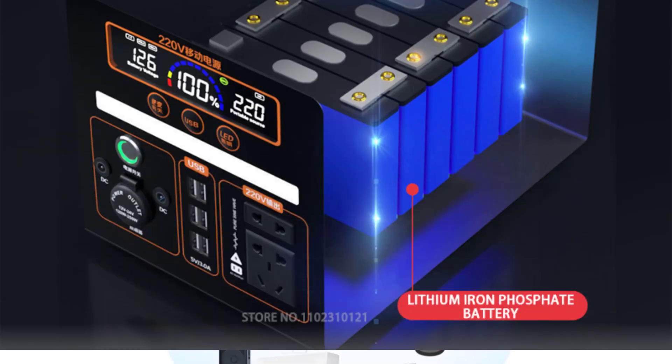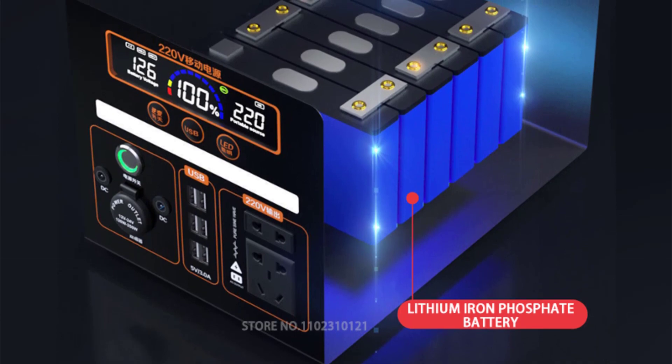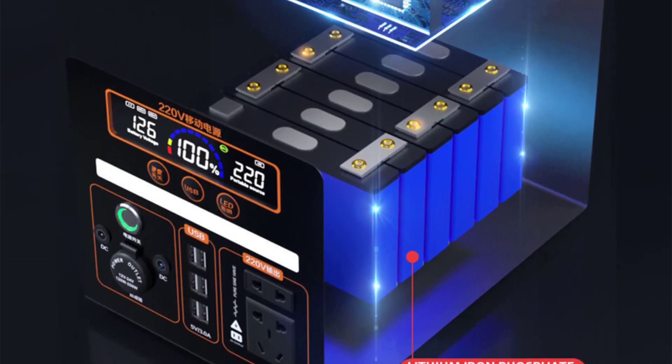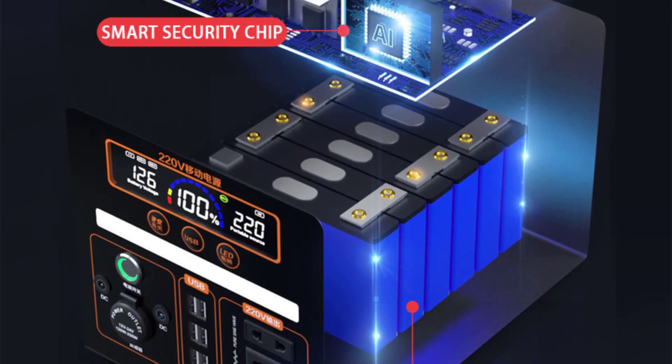Nominal capacity, 220 volts. Form factor, 195 by 320 by 195. Battery type, lithium iron phosphate.